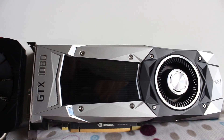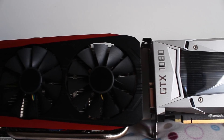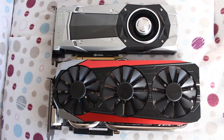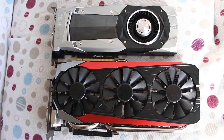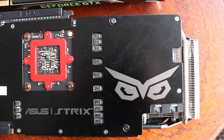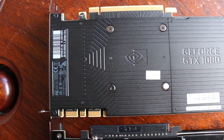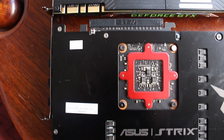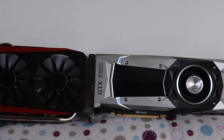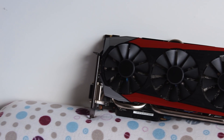Bringing us to the conclusion: if you currently own a GTX 980 Ti, do not upgrade to the GTX 1080 unless there's a specific feature that warrants it. In terms of pure performance, a 10% to 15% performance increase just isn't worth it. I'd wait for the 1080 Ti or something really powerful from AMD to come out before deciding to upgrade.